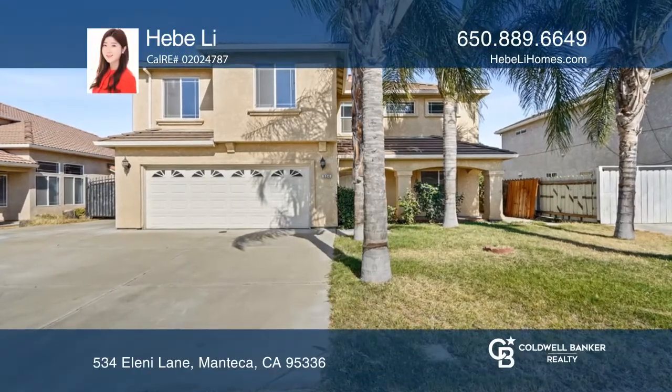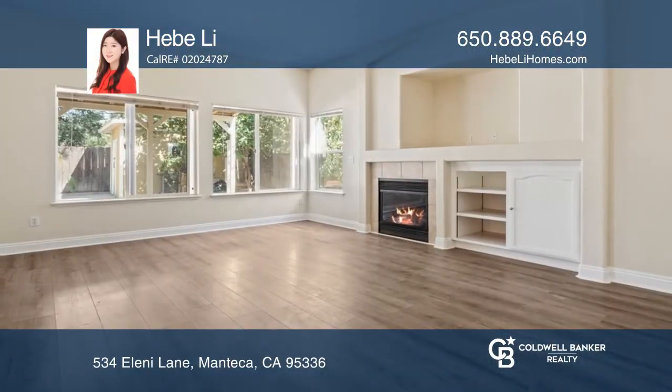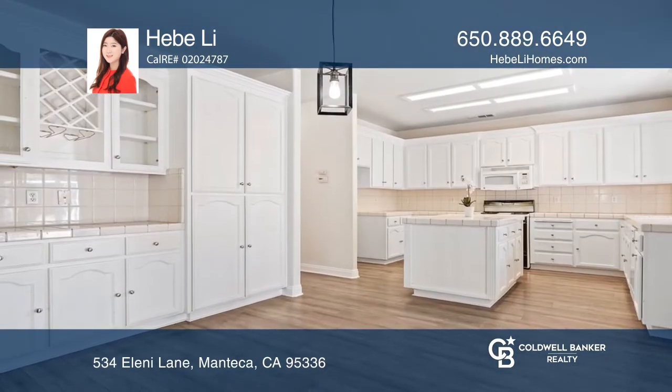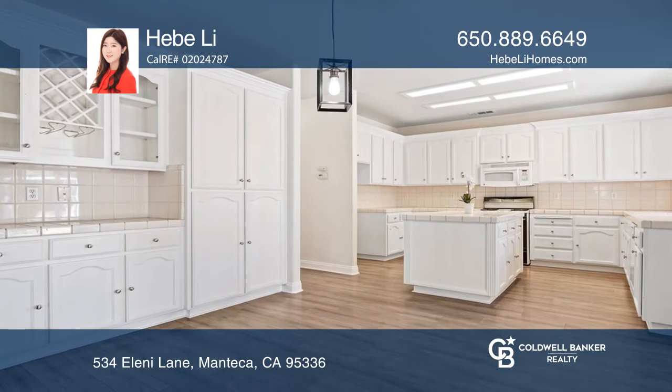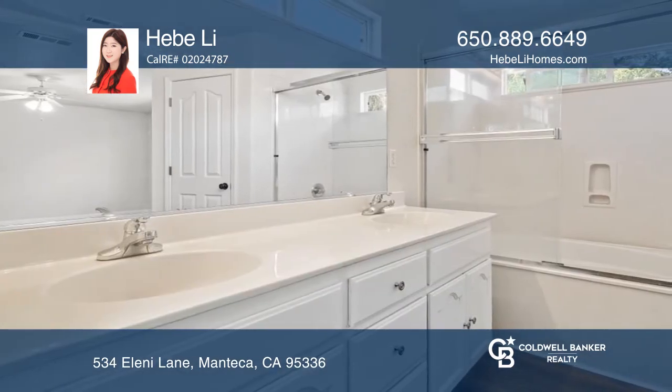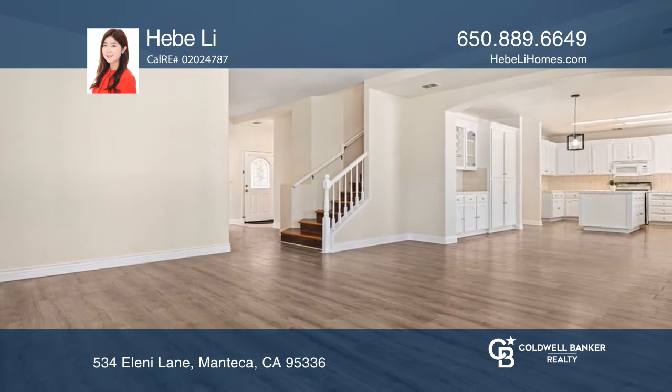Don't miss an opportunity to see this very beautiful four-bedroom, two-and-a-half bath home tucked in a serene Manteca neighborhood. Highlights include side access for RV, trucks, as well as a steel gate, recently replaced flooring, and textured finishes within the garage.